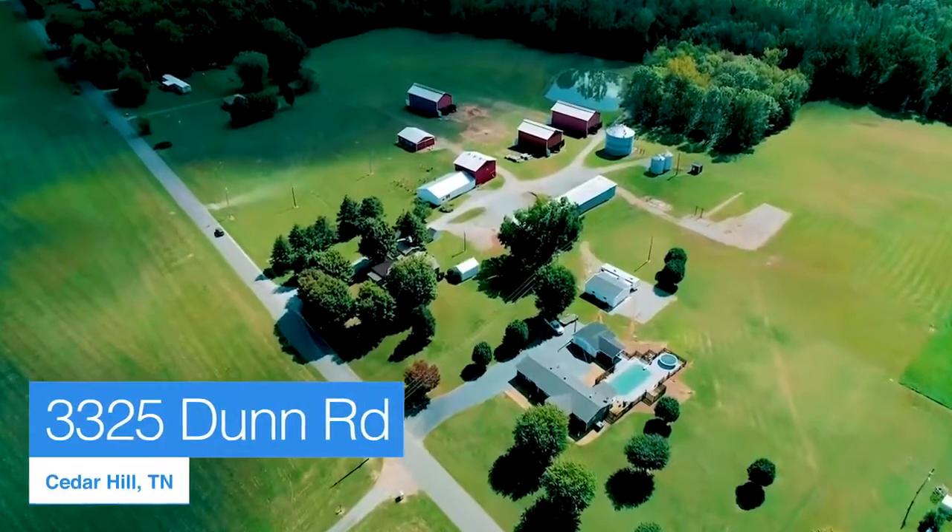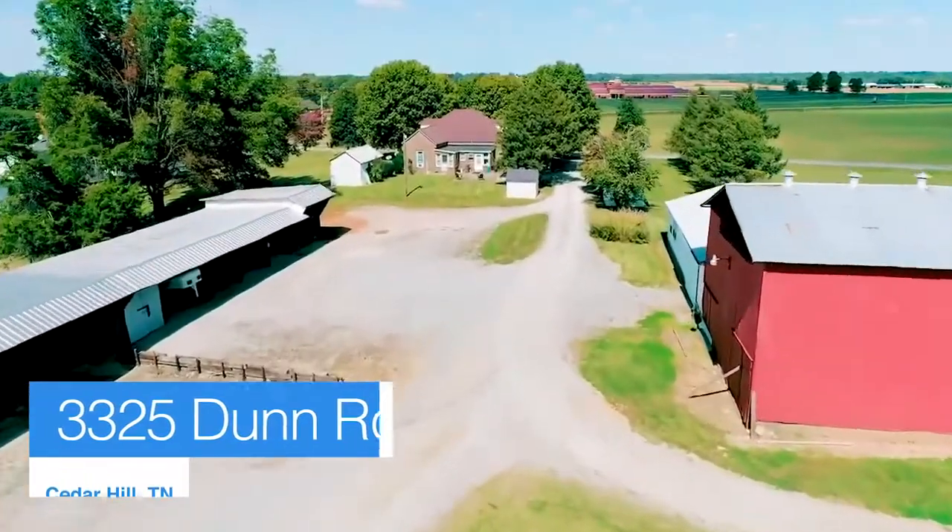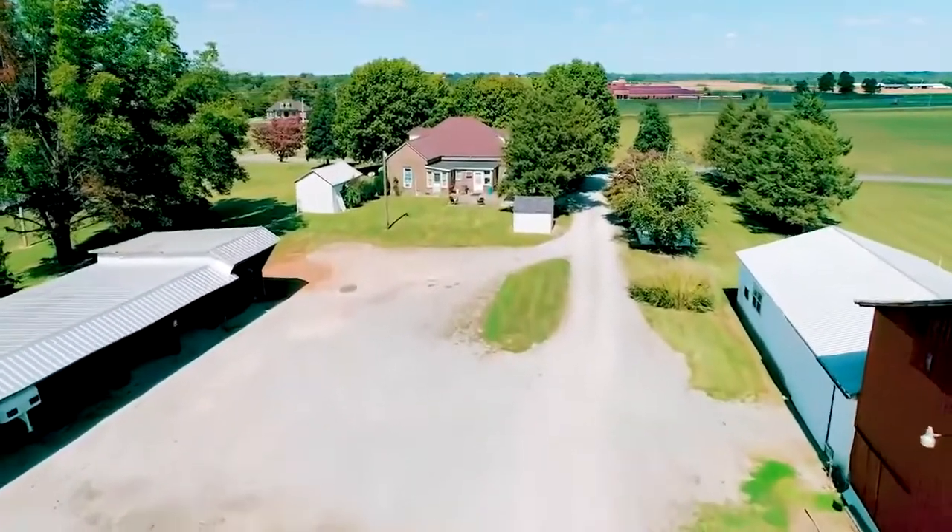We've got an amazing farm that we have on the market, 3325 Dunn Road in Cedar Hill, Tennessee. We're about 30 minutes from Clarksville, Tennessee and 30 minutes from Nashville — right here perfectly in the middle.